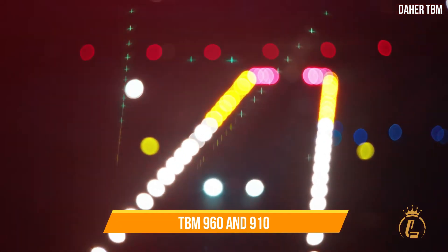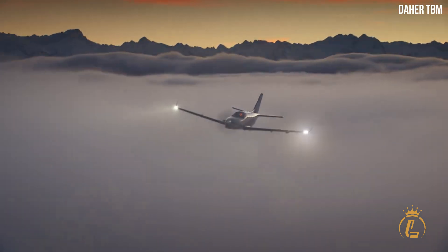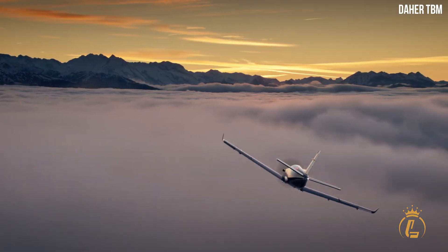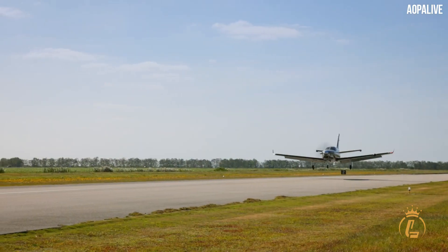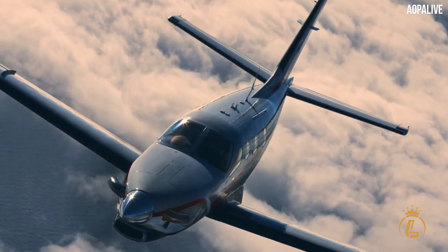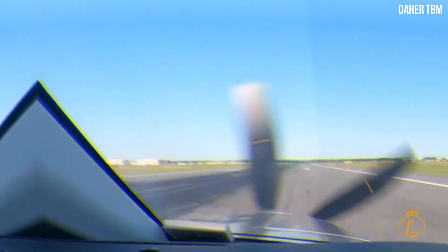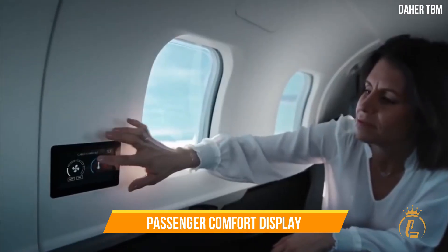The TBM 960 has already received European Aviation Safety Agency certification, though FAA approval is still pending. The new model is slated to begin deliveries in July, with an optional premium cabin package raising the price to around $4.6 million.